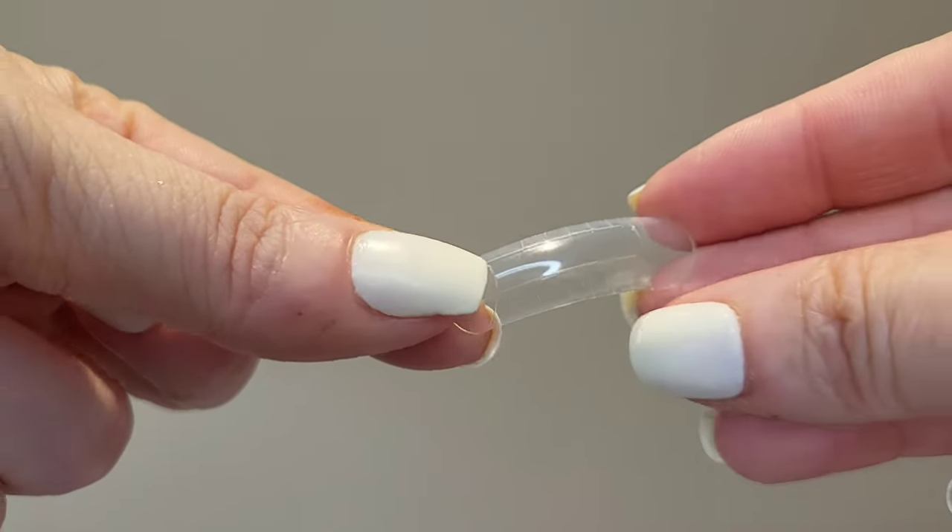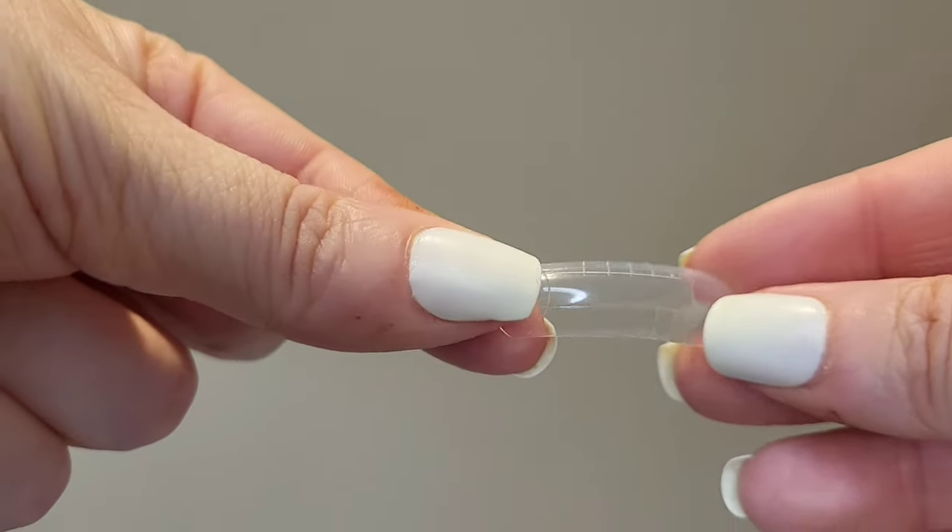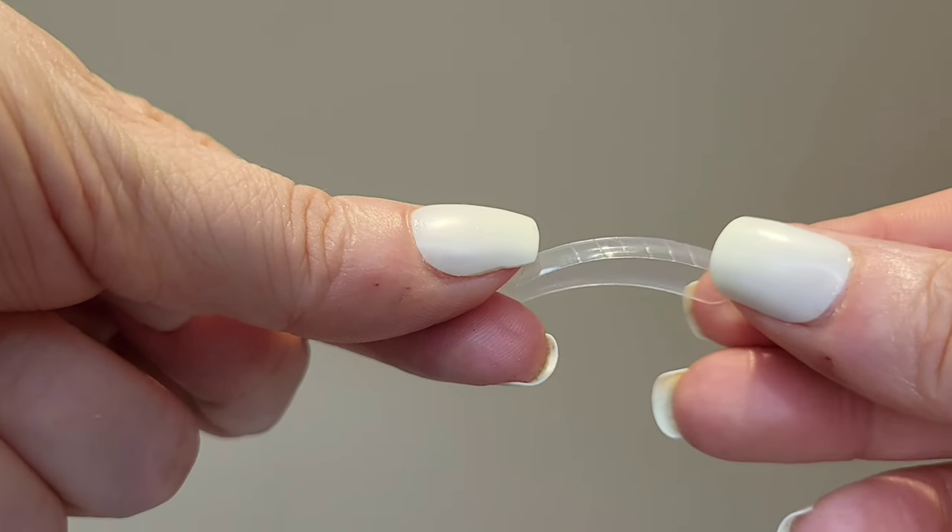I've also got dual forms. They have measurements on them and you can use these to create an extension without a tip, or use tips and then use the forms over the top. I'm probably going to do that tonight. I'm going to do my nails with the poly gel, then put the pudding gel over the top as well. I've never tried dual forms before and I've heard really good things.